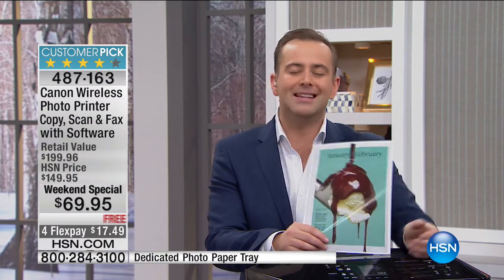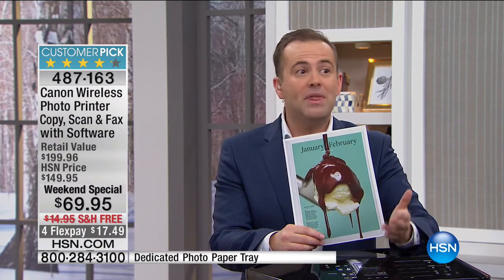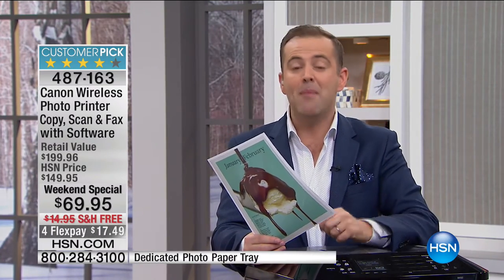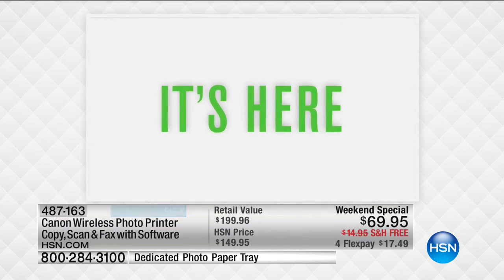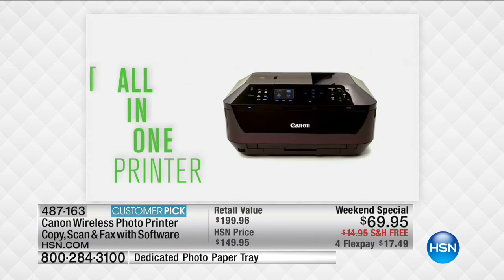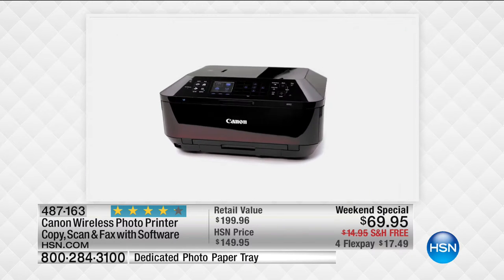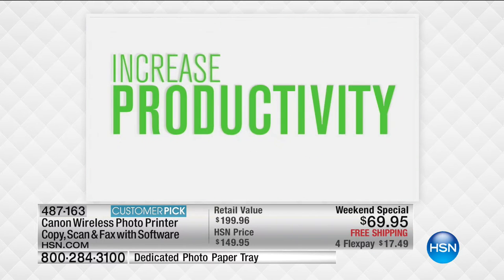Maybe this new year you want to print your own pictures at home without going to the drugstore, without standing in line, without using a machine that never works properly. Maybe you're going back to school, setting up a home-based business, or taking a higher education course and you want something that can be your media hub — you can scan, print, send, and fax. You can edit and crop right from the touchscreen. It really does everything. You can print from your phone, from your tablet, or the old-fashioned way on your computer. It prints out a photo in 20 seconds.